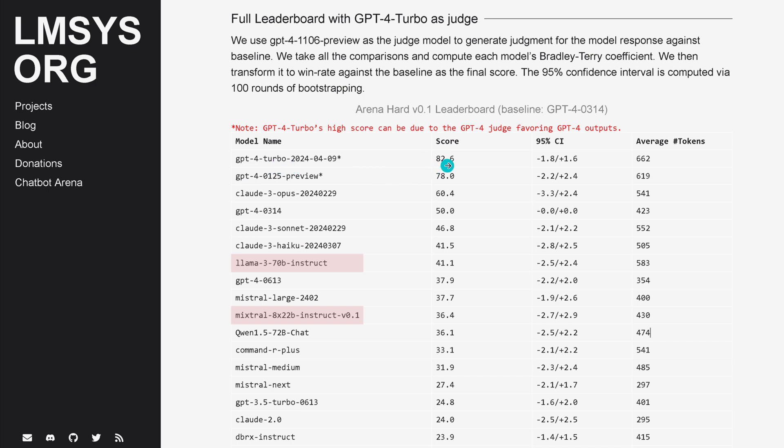Looking at the latest scores: GPT-4 Turbo is number one, followed by Claude 3 Opus, Claude 3 Sonnet, Claude 3 Haiku, Llama 3 70B Instruct, and Mixtral 8x22B Instruct trailing Llama 3. The differences are not that significant — 36 points, 41 points. Again, Claude 3 Haiku scores 41.5 and Llama 3 70B Instruct scores 41.1, very close in this particular domain on hard-to-solve LLM tasks.